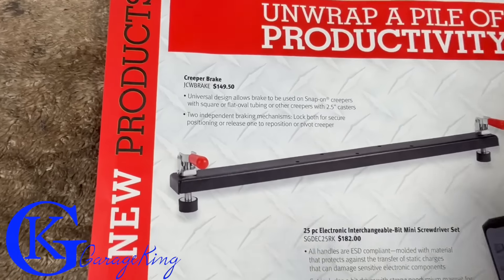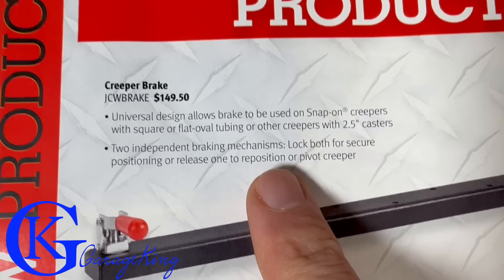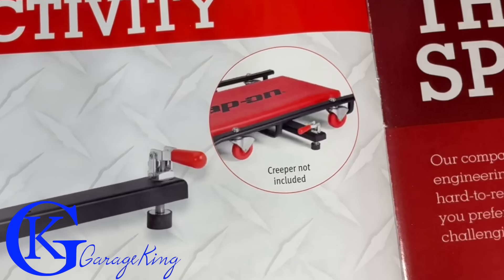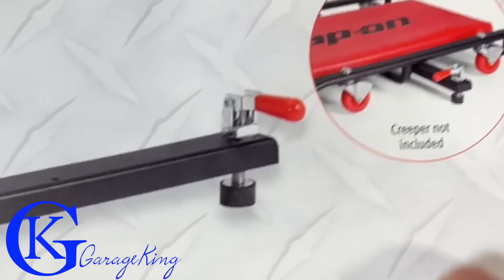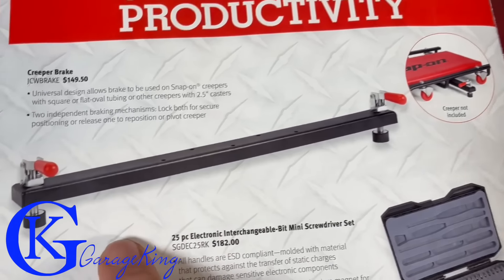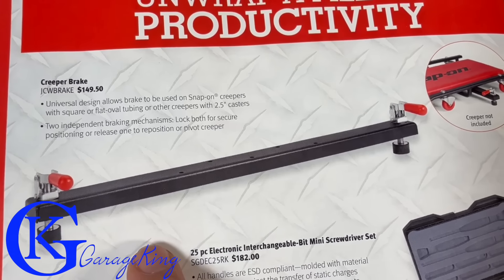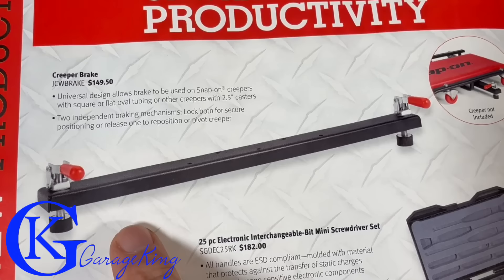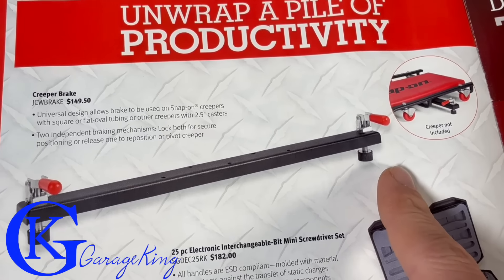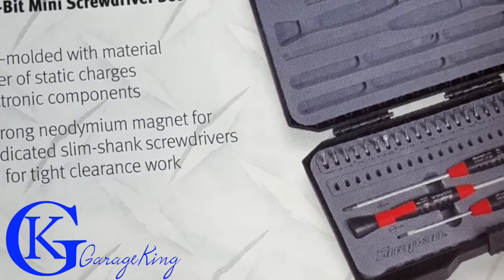New products - I always like going over these because it gives me ideas of things to buy. First up: a creeper brake - I haven't seen one before. It requires 2.5-inch casters or more, and it's a locking bar that goes underneath your creeper. I'm tired of running over my air hose, but I don't know how well it'll work - it might actually get in the way. If anyone in the trade has purchased this and it works, please let me know.